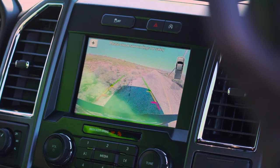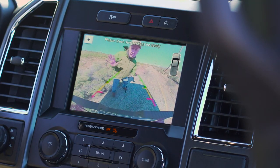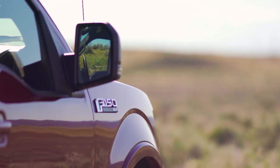Another function of the display screen is the rear view camera with reversing guidelines and distance marks. Surround view is available as an option. The F-150 also comes with optional blind spot monitoring that also covers the region on either side of a trailer if you're towing.